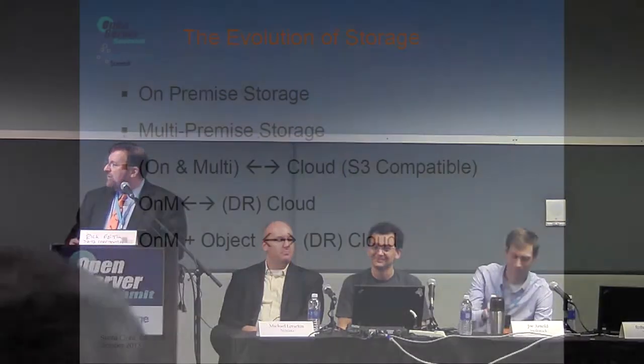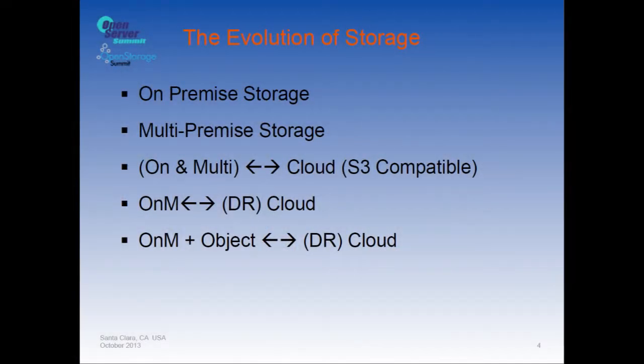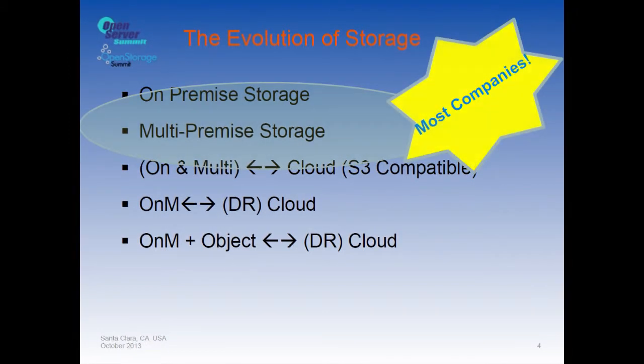You also need centralized administration, security, simple disaster recovery, and lower CapEx and OpEx costs. Storage has been evolving over time — we started with on-premise storage, moved to multi-premise, and we're just starting to see cloud invade that. Most companies have been at the on-premise or multi-premise stage, starting with one rack in their data center.